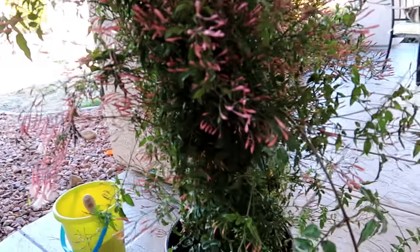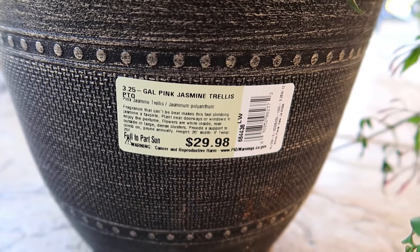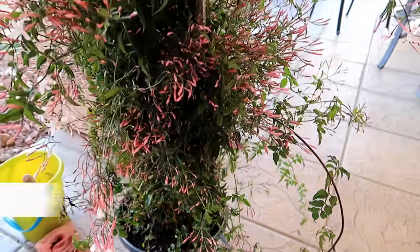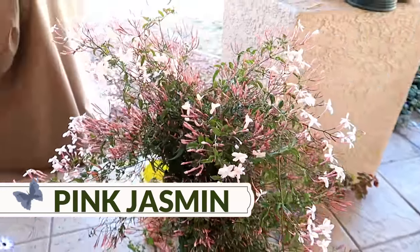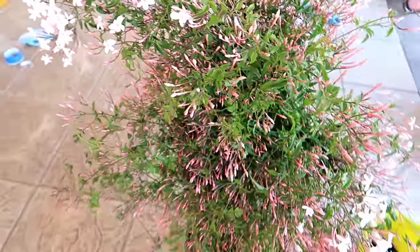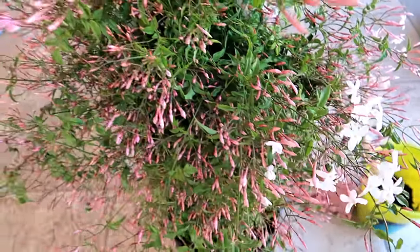Let me show you this big mama jasmine. This one was $29.98 — a three-and-a-quarter gallon pink jasmine trellis. Believe it or not, there is a trellis inside. Look how beautiful this is — it is just full of blooms ready to open. This is so amazing and it smells so, so good.